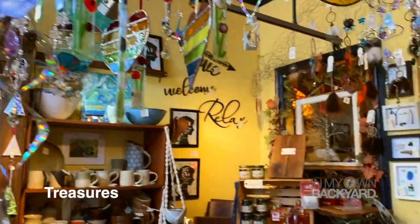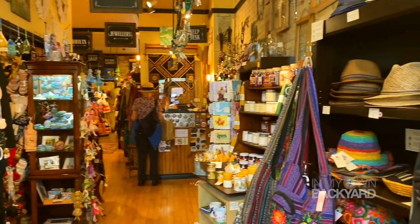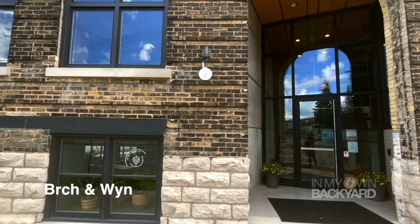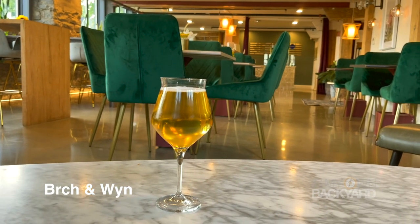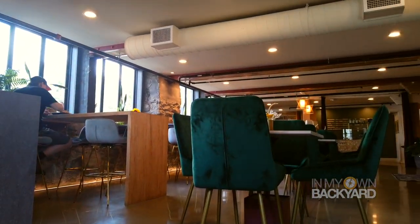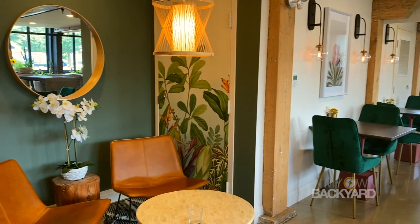Treasure's Gift Shop is one of those cool boutique spots with local and unique products. Birch and Win is a coffee shop and wine bar — probably one of the prettiest coffee shops we've ever had coffee in, not gonna lie.